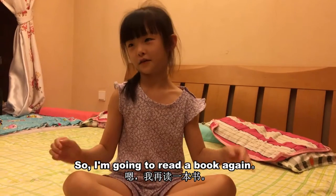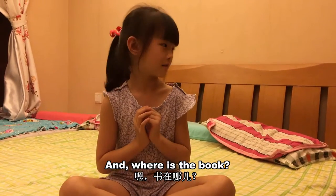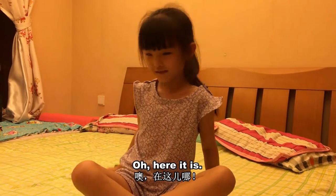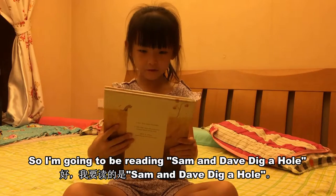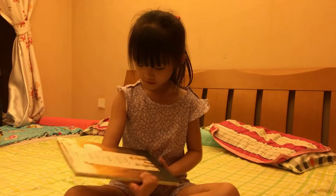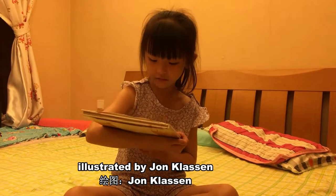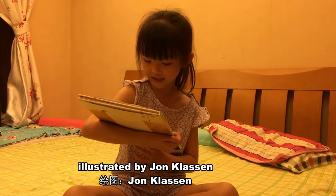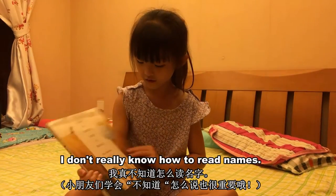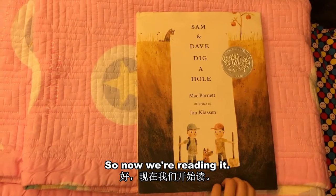So, I'm going to read a book again, but it's not an iPad reading — there's a book. Oh, here it is. I'm going to be reading Sam and Dave Dig a Hole. Now we are reading it.